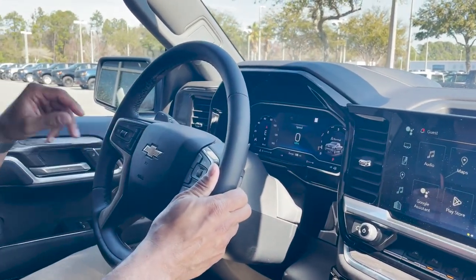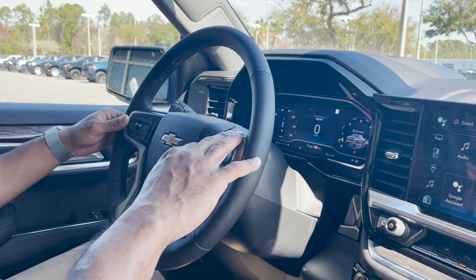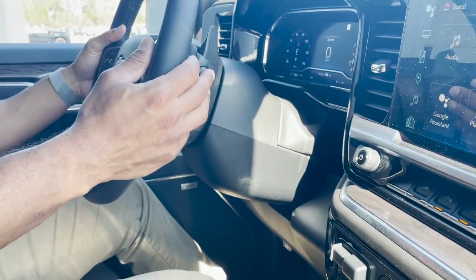On the steering wheel we have forward collision alert, a heated steering wheel, and cruise controls to the left. We have Bluetooth controls to the right with paddle shifters behind, along with audio controls.